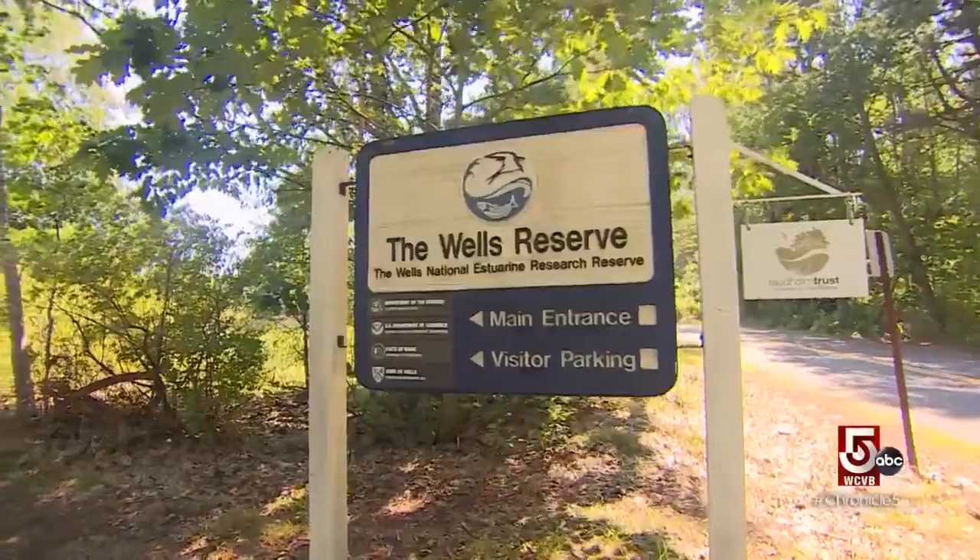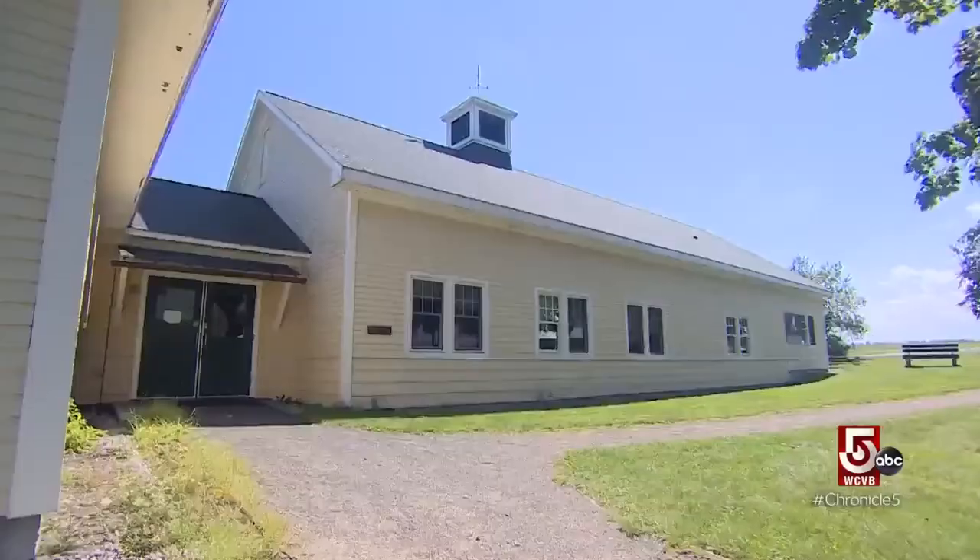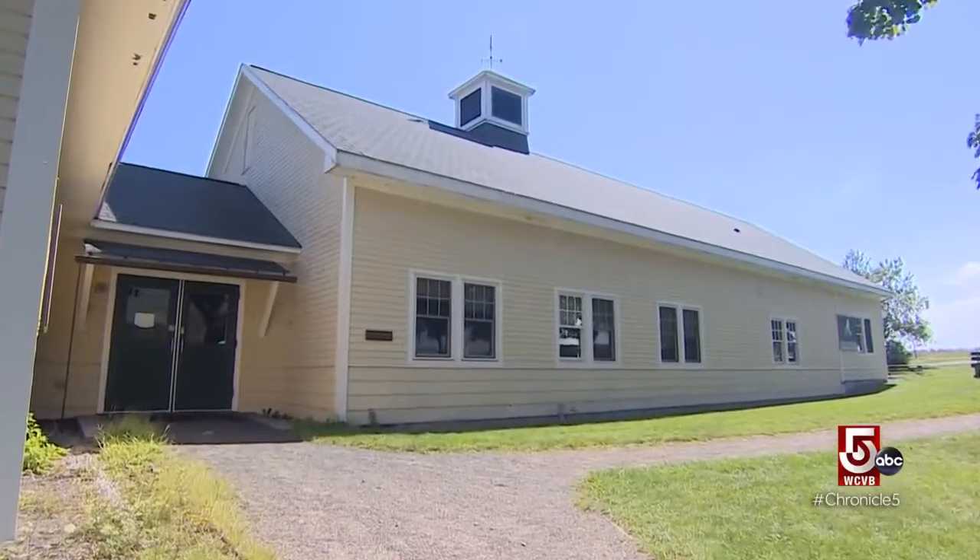Like many places in Maine, Wells Reserve is off the beaten path — a place to enjoy Mother Nature and, as we discovered, a center of lobster innovation.